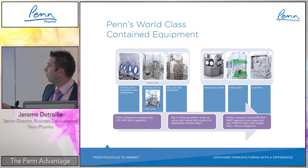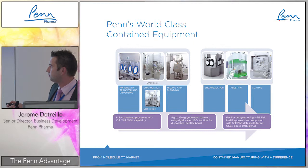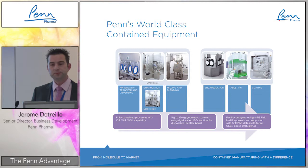Across the board, all processes are fully contained with clean-in-place, wet-in-place, or wash-offline capabilities. Scale ranges from 1 to 120 kilos. A critical design element is geometric scaling: we have exactly the same equipment at small scale as at large scale — same suppliers, just different sizes and same technology — which avoids many risks of scale-up failure.